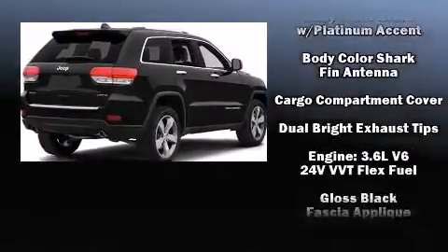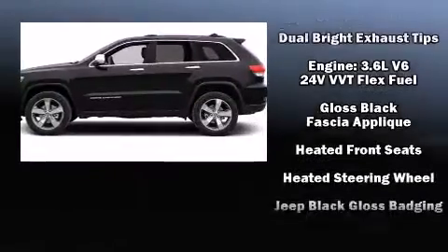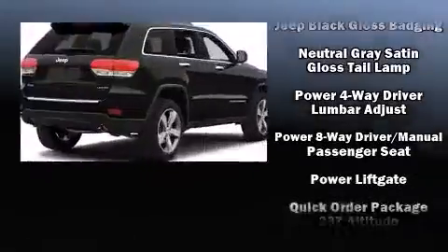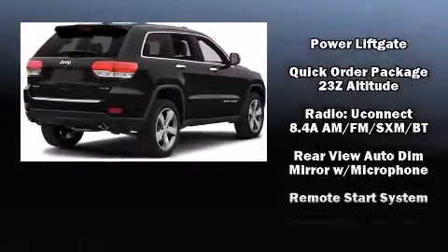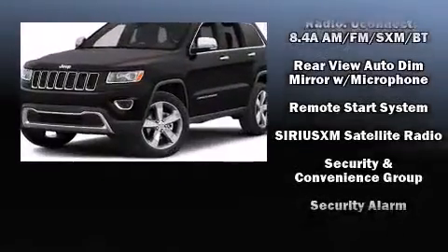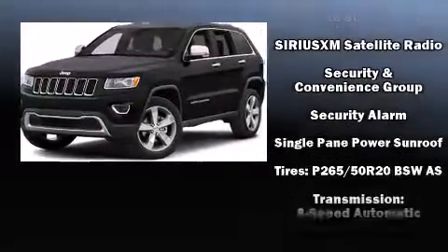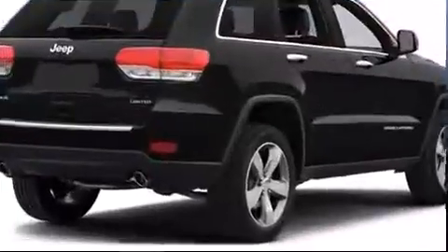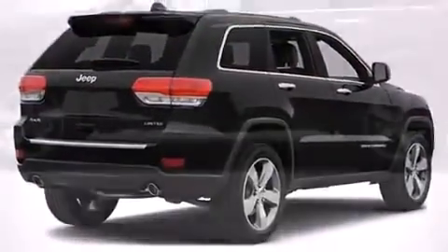Jeep also prioritized safety and security with features such as dual front impact airbags, front and side impact airbags, traction control, brake assist, anti-whiplash front head restraints, a panic alarm, an emergency communication system, and four-wheel disc brakes with ABS.